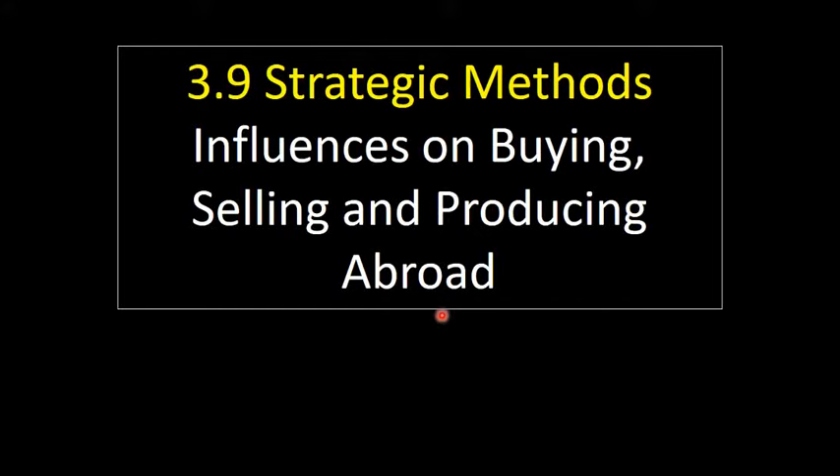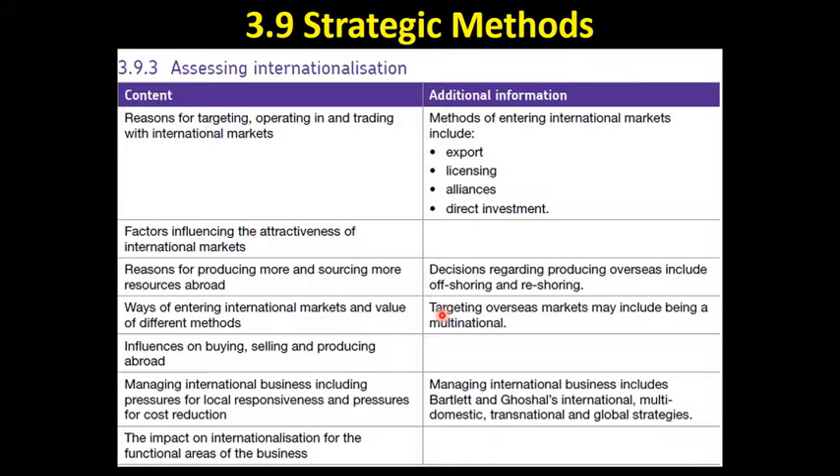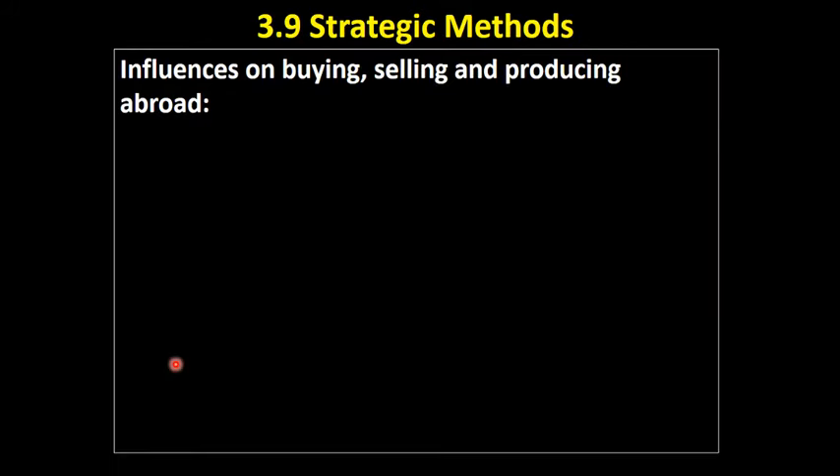This video looks at the influences on buying, selling and producing abroad. It's this bullet point here on the specification. We've already covered quite a lot of these, so I'm not going to spend too much time on these.